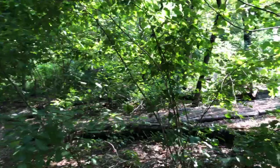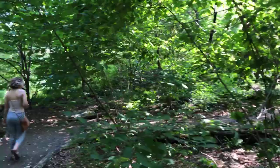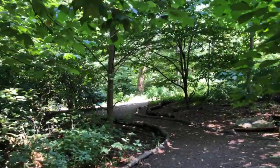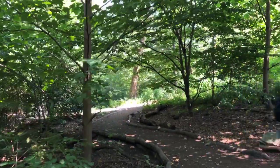Just north from here is another woodland — the Ramble — which is 36 acres. Close to 110th Street there is another woodland called the North Woods, which is 40 acres. Central Park itself is a total of 843 acres.